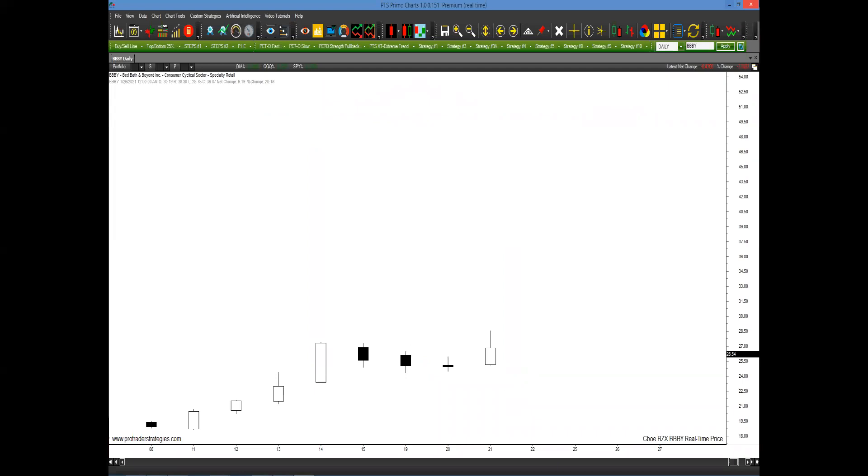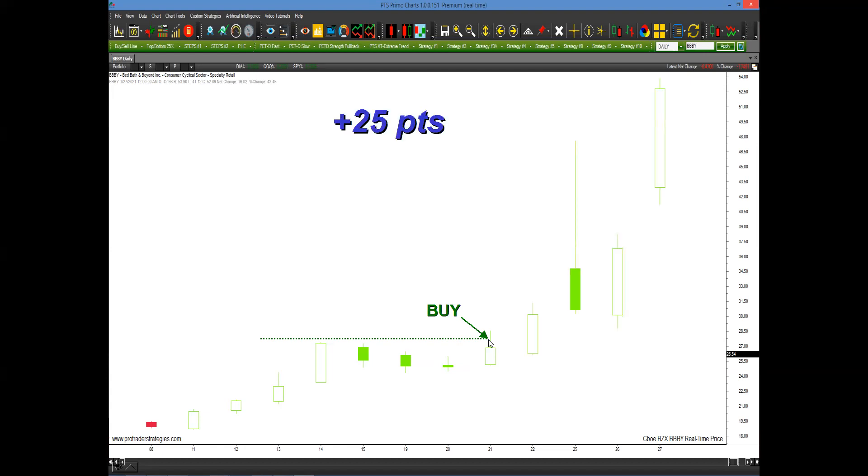Let's look at this chart in BBBY, Bed Bath & Beyond. As we can see, it's slowly going up, but not enough information to tell us it's really going to take off. But once we apply the PETD, we see all the bars are green. And on top of that, we find that three-bar pivot high — here's bar one's high, bar two's high, and bar three's lower high. So we can place a buy stop limit just one tick above. You had to wait three or so days, but ultimately it did trade there — so that's your buy. In the next week, 25 points of upside.